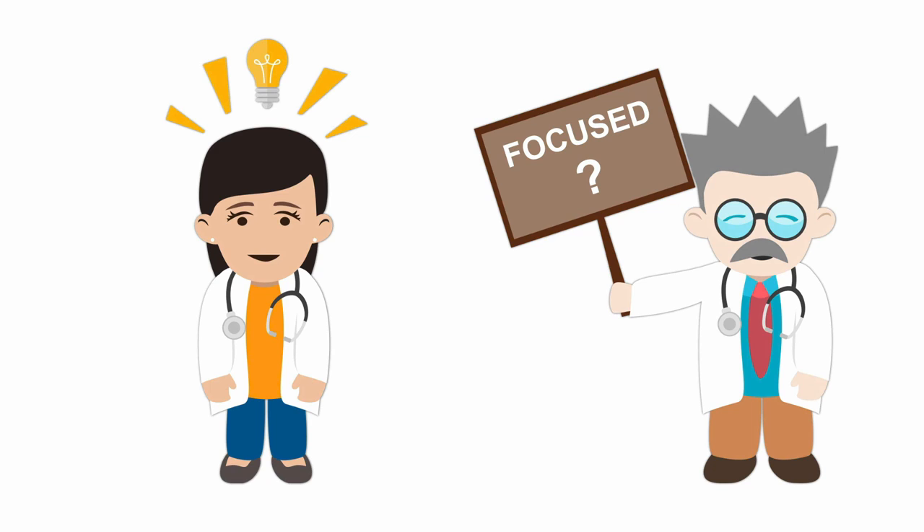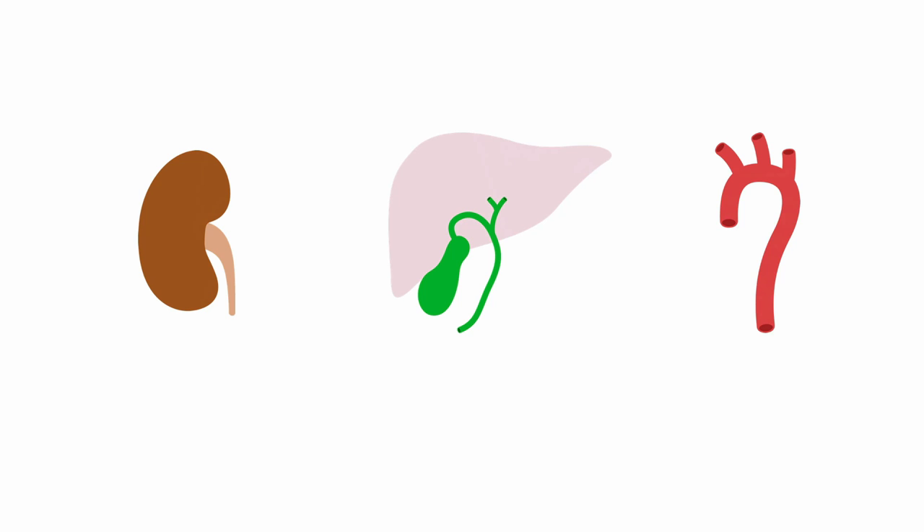Let's look at some examples. If you are performing a renal scan, your focused question will be: is there hydronephrosis? If you are going to perform an ultrasound of the gallbladder, your focused question will be: are there gallstones? For an abdominal aorta, your question is: is there an aneurysm?